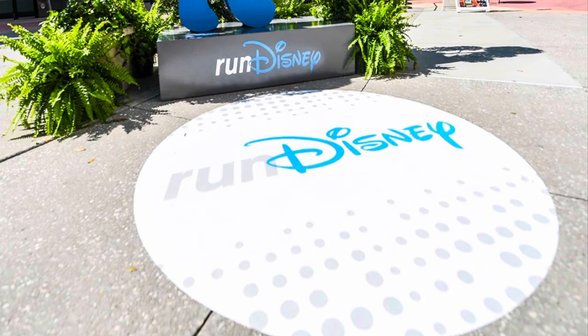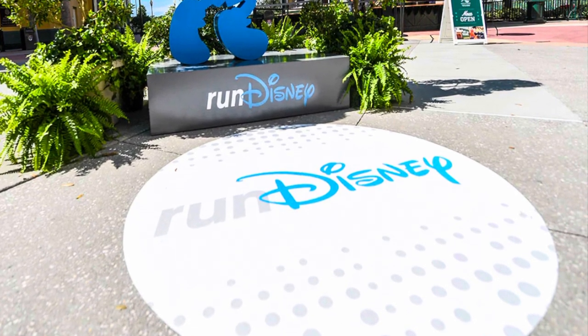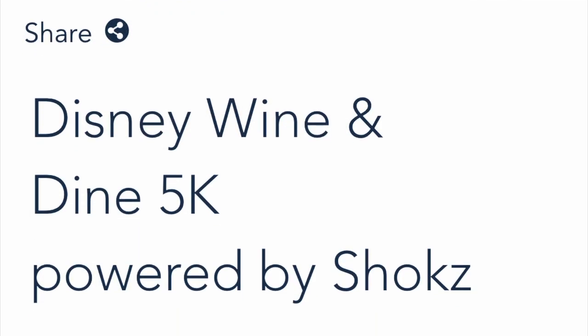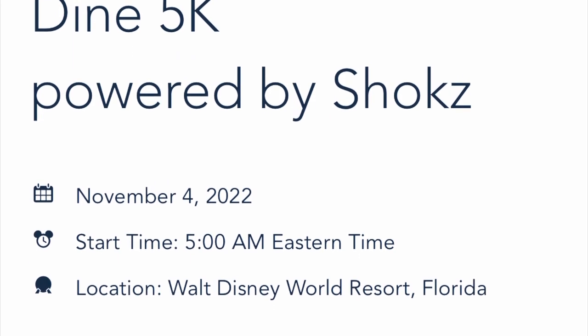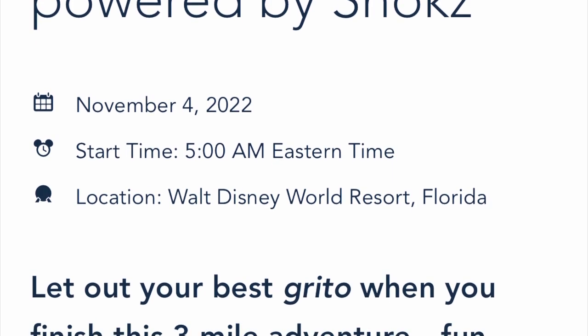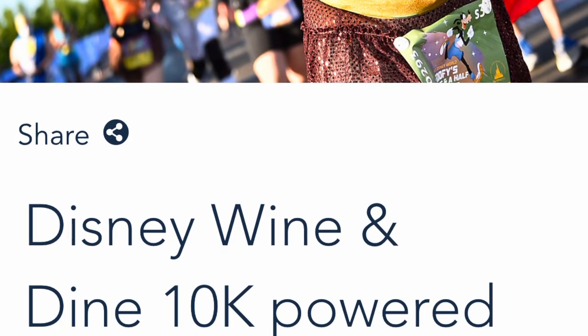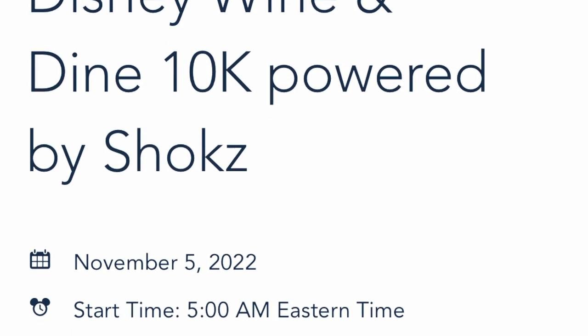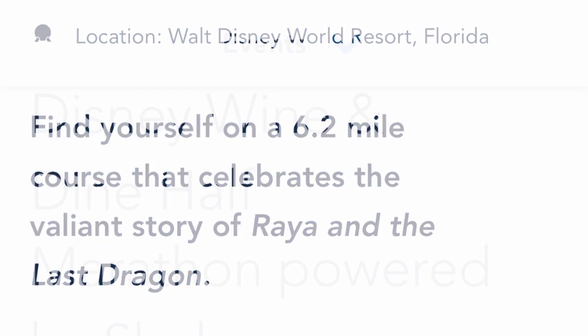Disney World races are like none other — they are some of my favorite special events at the parks. I recently registered for the Wine and Dine two-course challenge, so I thought you might be interested to see what the registration process looks like. I hope that this video will help you prepare for your next Run Disney race registration.